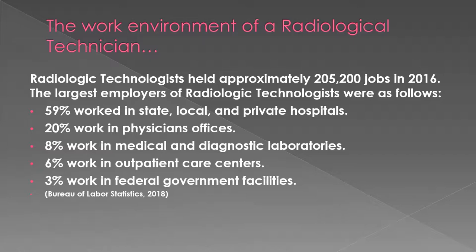You can usually find radiological technicians working in hospitals, physicians' offices, diagnostic laboratories, outpatient care centers, and government facilities.